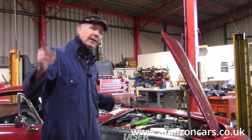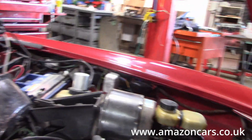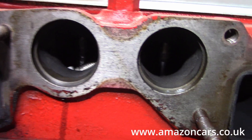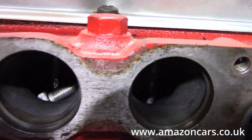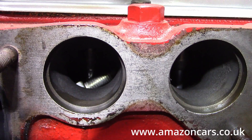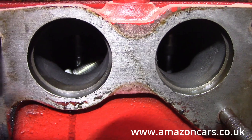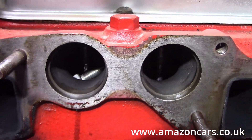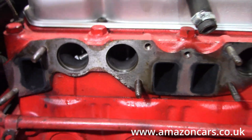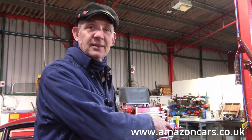Good news — we found the bolt on number four cylinder. It's sitting on the intake valve. I'll fish that out and then we'll do a compression test. I'm pretty sure we're going to find low compression on number four cylinder, which would mean out with the cylinder head.